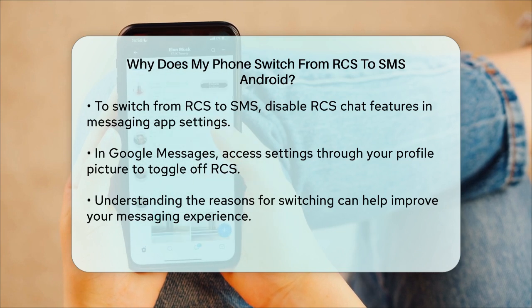In summary, your phone switches from RCS to SMS due to issues with network compatibility, the need for internet connectivity, concerns about battery and data usage, or simply because of personal preference. Understanding these reasons can help you manage your messaging experience better.